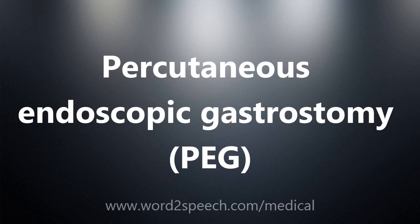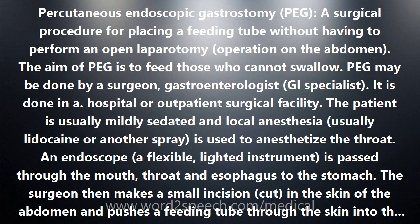Percutaneous endoscopic gastrostomy, PEG, is a surgical procedure for placing a feeding tube without having to perform an open laparotomy operation on the abdomen. The aim of PEG is to feed those who cannot swallow. PEG may be done by a surgeon, gastroenterologist, or GI specialist, and is performed in a hospital or outpatient surgical facility.